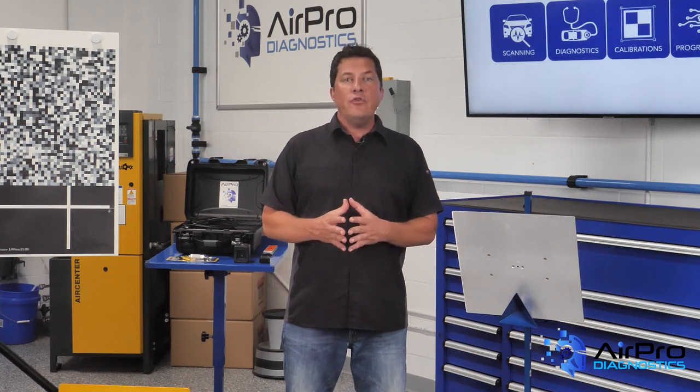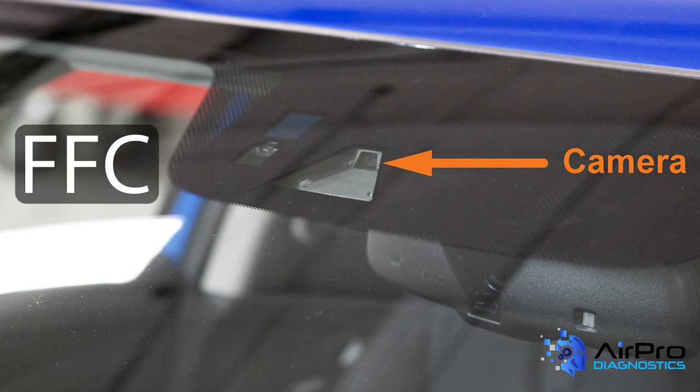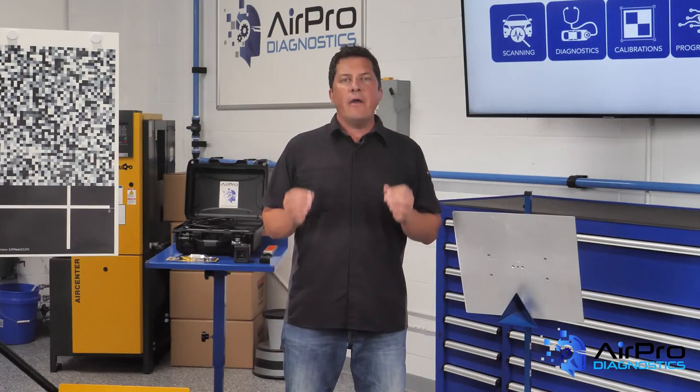When you have to install new glass, what's the right choice? With new advanced ADAS features using forward-facing cameras, or FFC, mounted to the glass, the tolerance required of the glass and its components to be correct for proper function is paramount in deciding which glass to use.